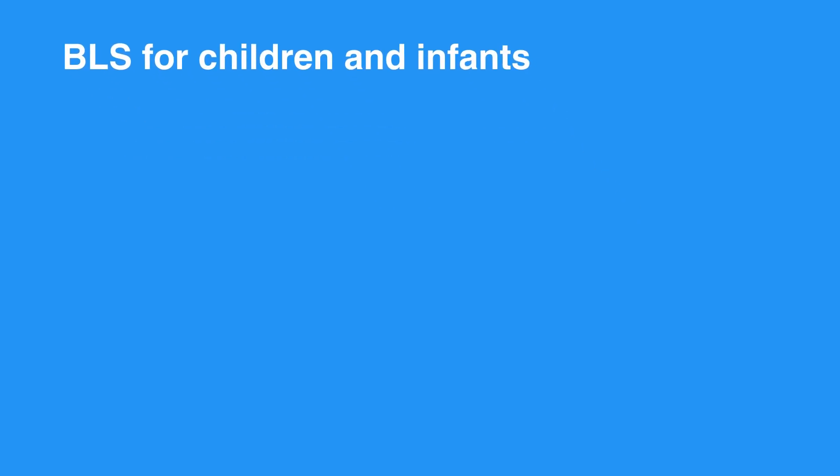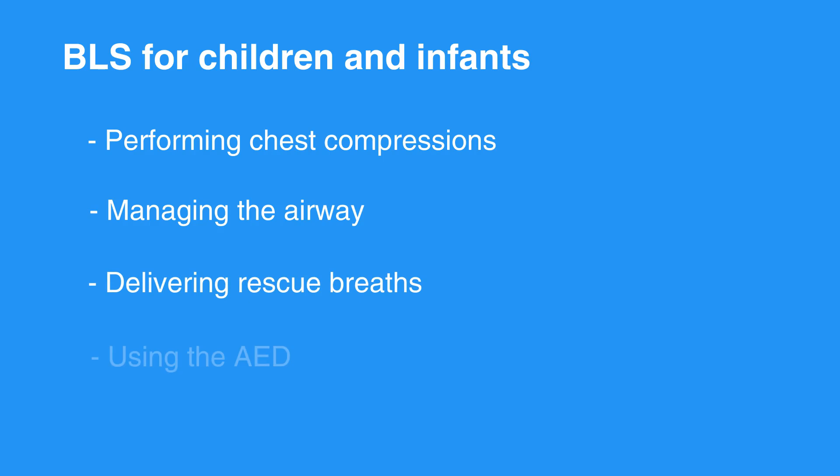BLS for Children and Infants also focuses on doing several tasks simultaneously. In many situations, more than one person is available to do CPR. This simultaneous and choreographed method includes performing chest compressions, managing the airway, delivering rescue breaths, and using the AED all as a team. By coordinating efforts, a team of rescuers can save valuable seconds when time lost equals damage to the heart and brain.